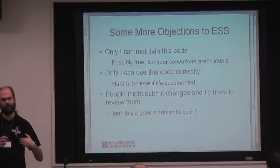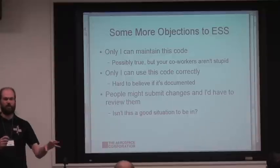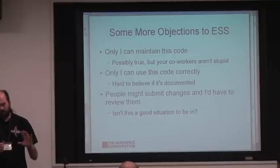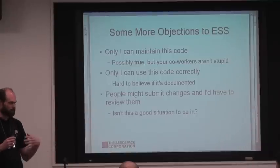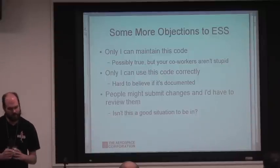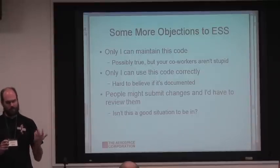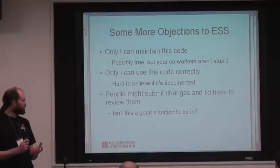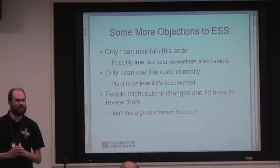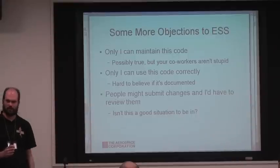Other people have said 'only I can maintain this code' or 'only I can use it correctly.' We've had a number of people say they can't let anyone modify their code because they get blamed even if somebody else modifies it and something goes wrong. The strangest objection was: people might like our project and give us additions, and then we'd have to deal with them — that would be horrible. I had a group of five or six people tell me that with a straight face as their biggest objection.